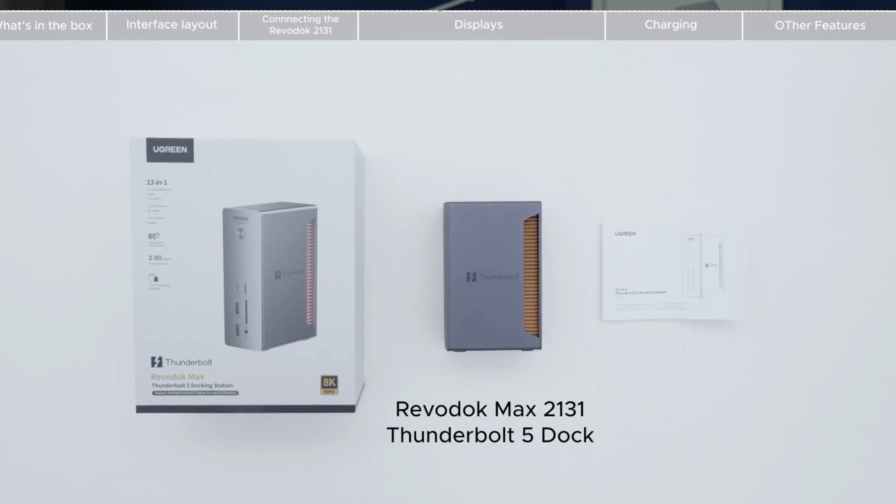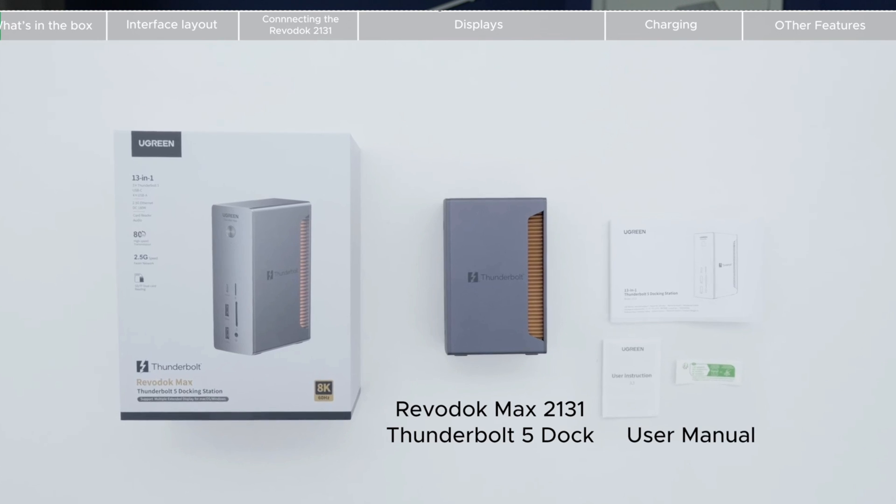With Thunderbolt 5, you're getting future-proof technology for yesterday's Thunderbolt 4 pricing. Is the Ugreen Revodok Max 2131 the last dock you ever need to buy? For a lot of people, the answer is a resounding yes.